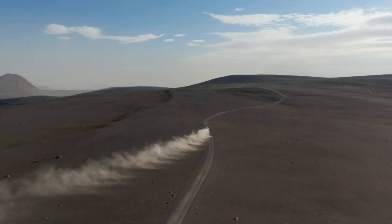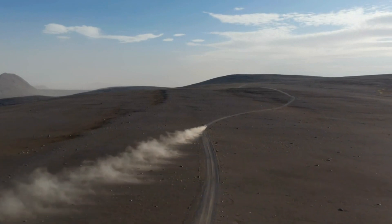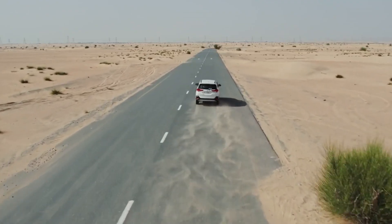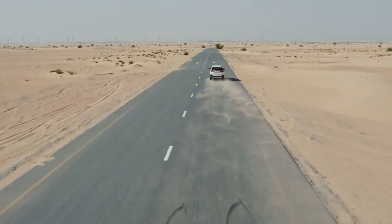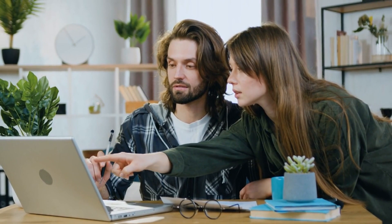Hello and welcome. Today, we are thrilled to introduce you to the McMurtry Sperling, an exciting electric track car built by a British startup. This incredible vehicle leaves most high-end supercars in the dust. Join us as we delve into the details and explore the opportunity to own one for yourself.